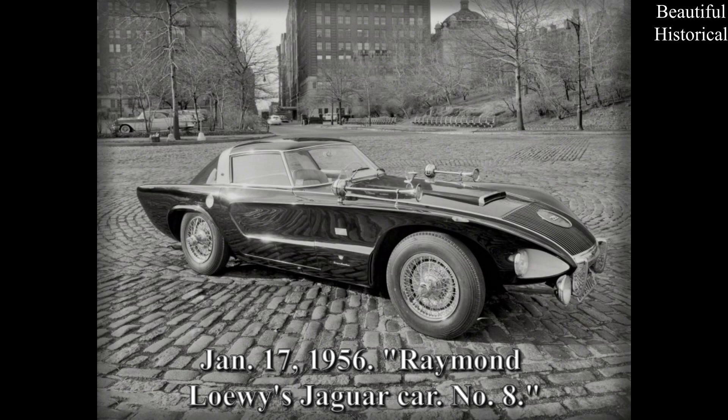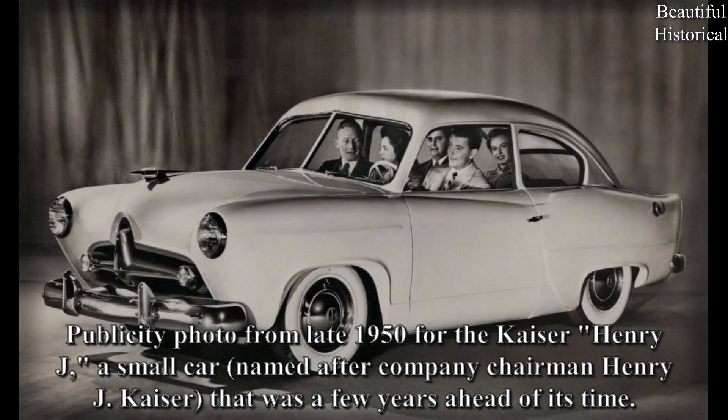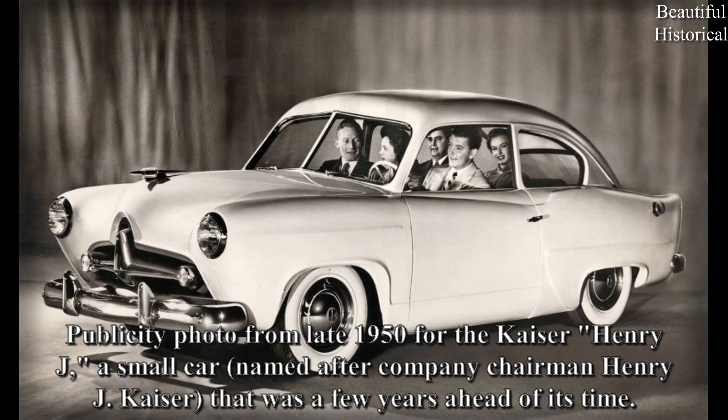January 17th, 1956: Raymond Loewy's Jaguar, car number eight. Publicity photo from late 1950 for the Kaiser Henry J, a small car named after company chairman Henry J. Kaiser — that was a few years ahead of its time.